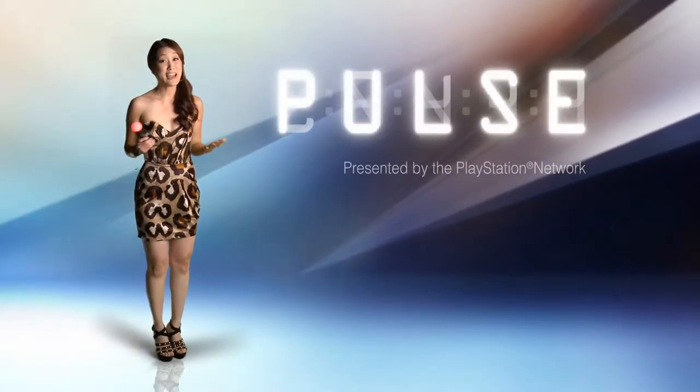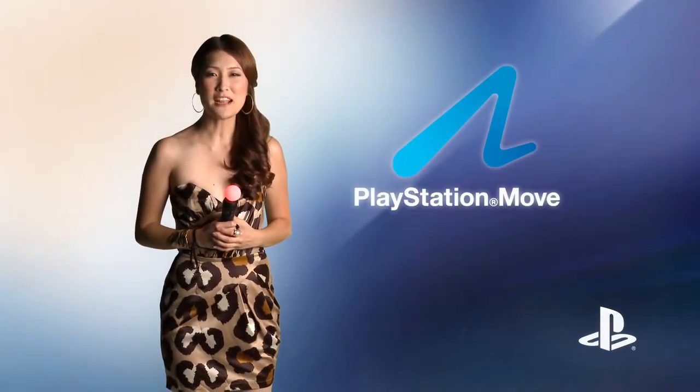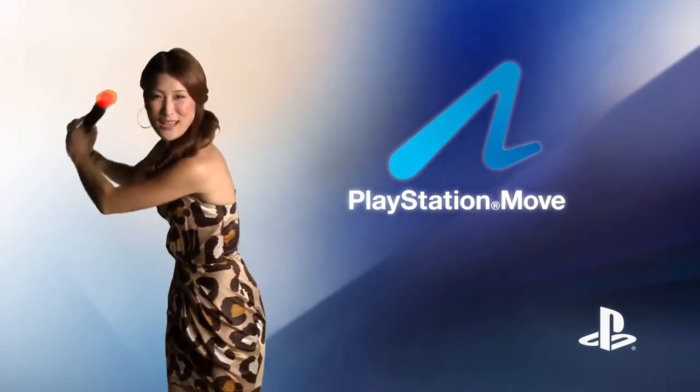Hey guys! Welcome to another edition of Pulse presented by the PlayStation Network. I'm Christina Lee with a look at what's happening right now on PlayStation. The big news is the launch of the PlayStation Move motion controller, so here's a quick swing through the must-play Move-enabled titles.